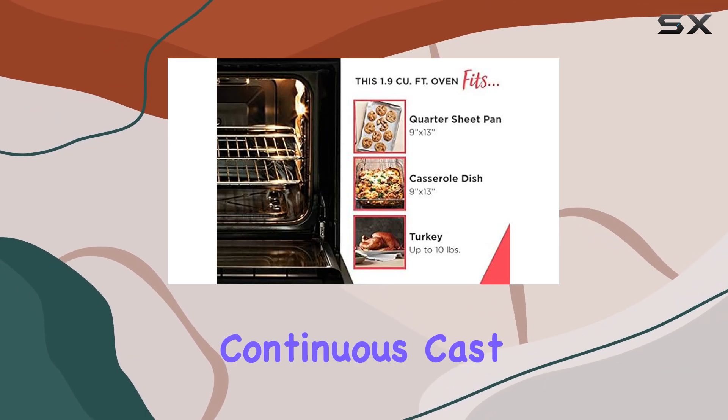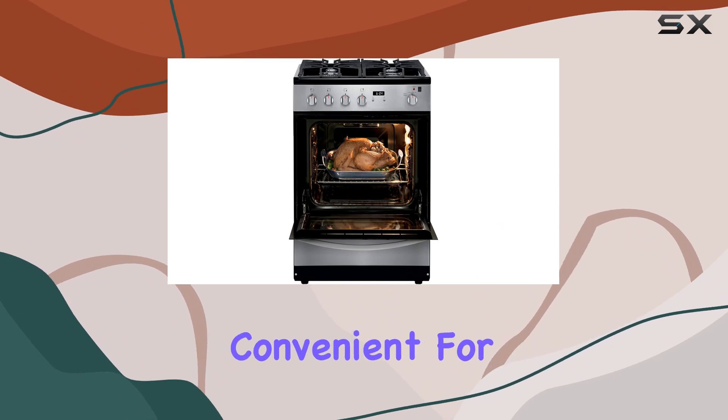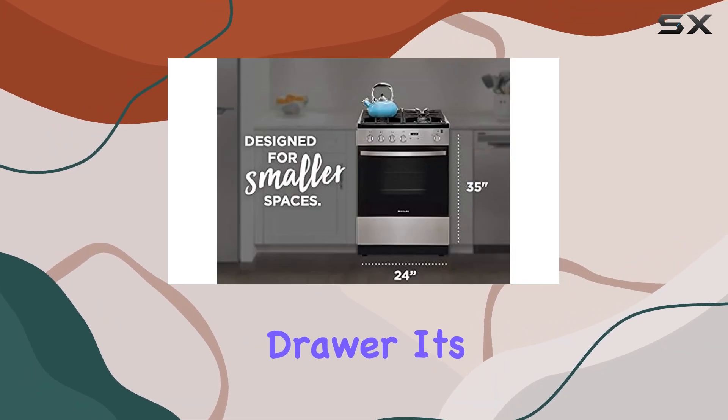One feature I particularly love is the continuous cast iron grates. They're not only durable but also incredibly convenient for moving heavy pots and pans between burners without the hassle of lifting. And let's not forget about the storage drawer — it's a game changer.